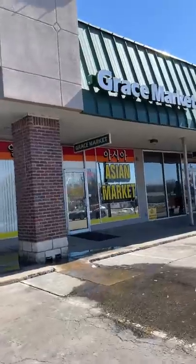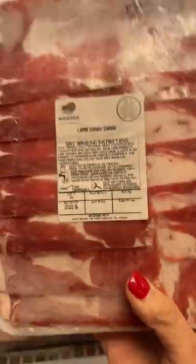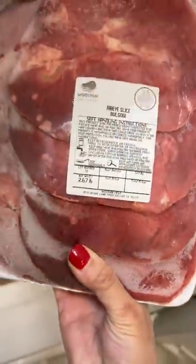The next store I like to visit is Grace Market. It's a Korean grocery store and one of my favorite things here are the sliced meats that they have. I am horrible at slicing meat thinly so this is perfect for me. They also had an assortment of fried fish balls that I grabbed. As I was walking to the register, I saw these ramen bowls and I had to get one since it was so pretty.